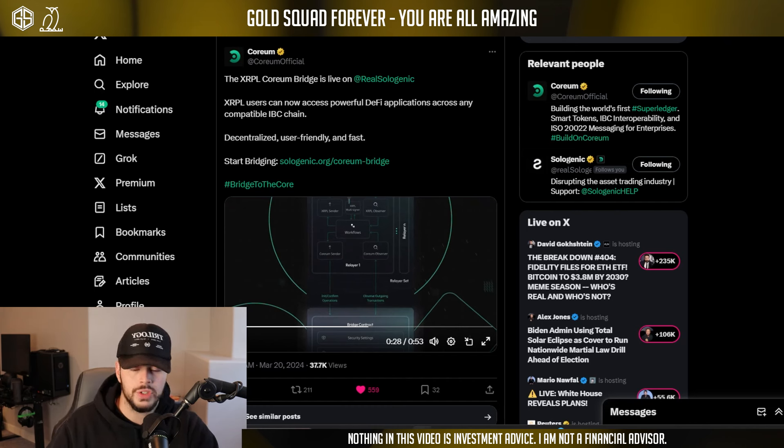We'll see that in a second. There's a non-custodial architecture as well, and they link to the Coreum Bridge right here. They've got this nice video — XRP meets the super ledger — 100 plus IBC-enabled chains. Super cool. There's a multi-signing account, and they show you the architecture.